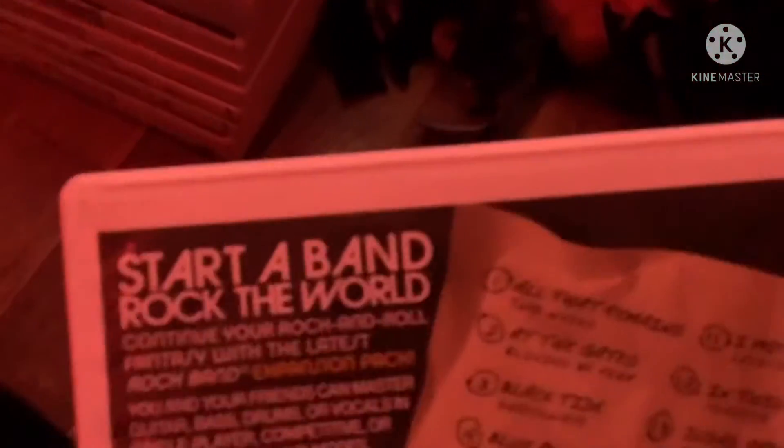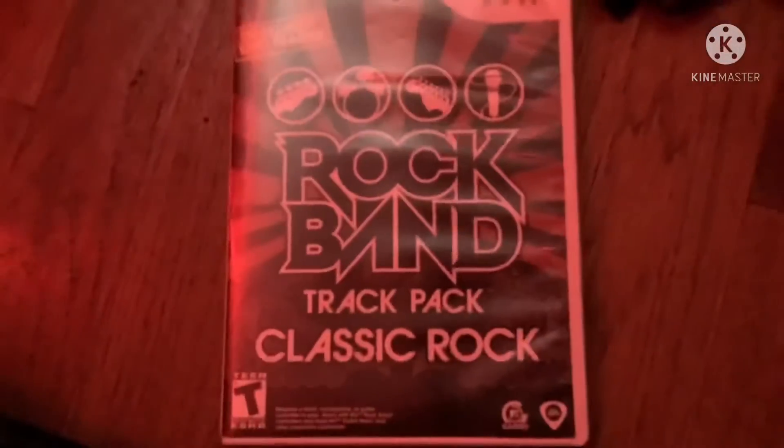Next game is Rock Band Metal Track Pack from 2009. Here's the front, spine, and the back. Start a band. Rock the world. 20 all-new epic classic rock tracks. Rated T for Teen. Here's the black and gray strut colored disc and the instruction booklet.